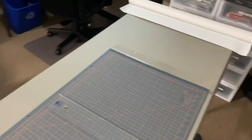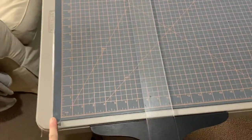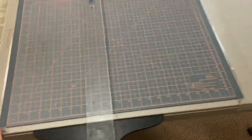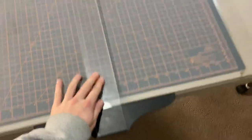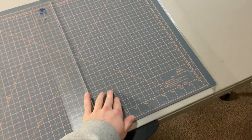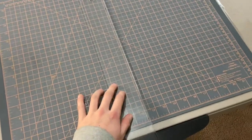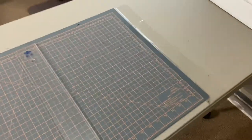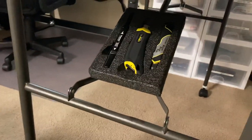I have a cutting mat taped flush to the table with heavy duty tape, and I use a t-square against it so any cut I make — paper, foam, whatever — comes out perfectly straight. I use this every single day.